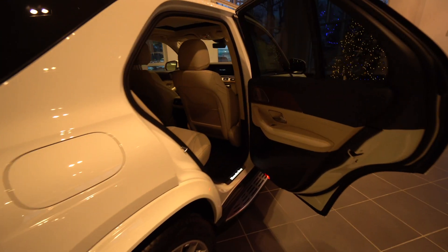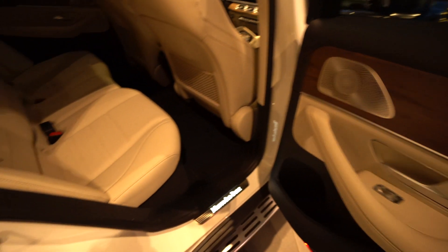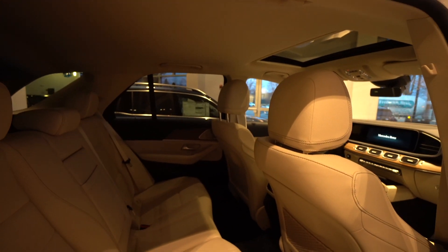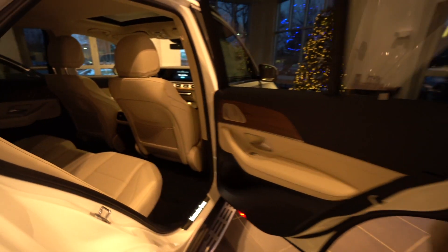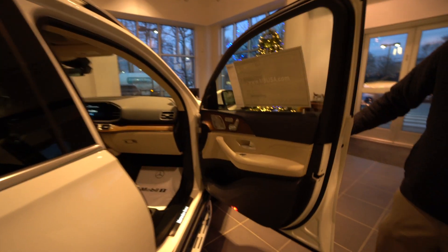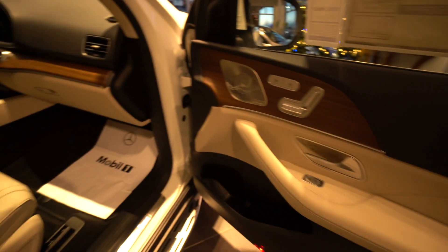As we move to the interior, starting with the rear passenger seats, we have a macchiato beige and black interior. We see the beginning of the natural grain walnut wood, tons of legroom in the back, and lots of head space. Moving forward to the driver and passenger seats, we see more of that macchiato beige and more natural grain wood.